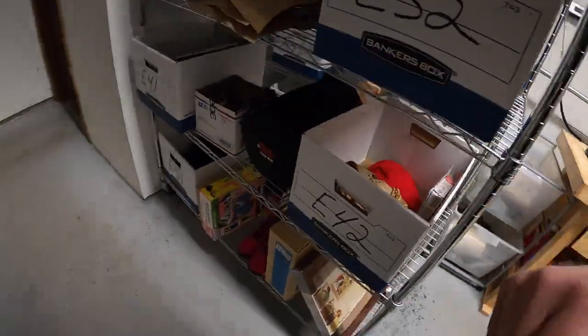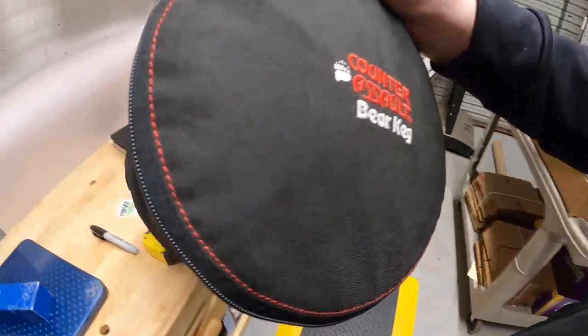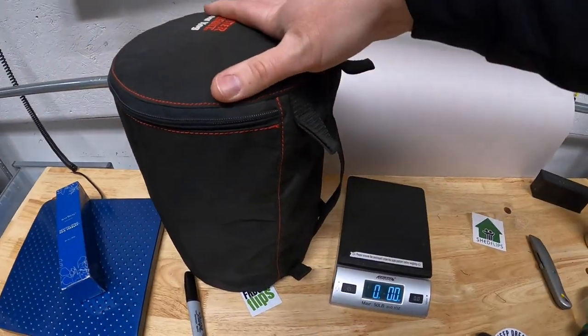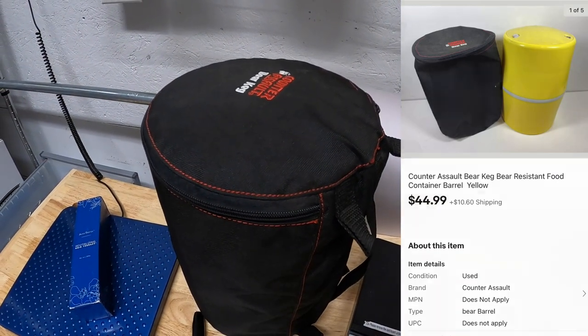Next sale is a bear keg. So if you're going hunting, camping, whatever, and you've got food or something that you don't want a bear to get, you put it in here. That sold for $44.99 plus shipping.